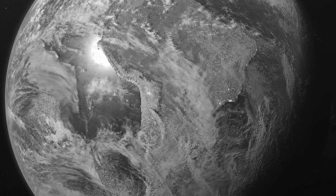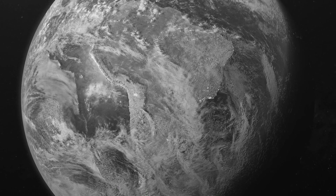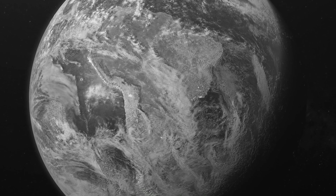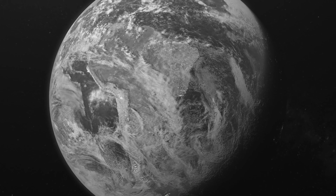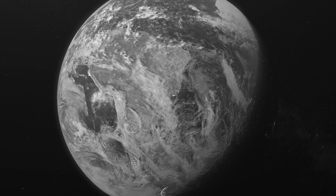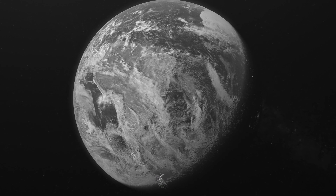Incidentally, Edgar Mitchell, Apollo 14 astronaut who walked on the moon in 1971, came up with another nice response to the overview effect: "You develop an instant global consciousness, a people orientation, an intense dissatisfaction with the state of the world, and a compulsion to do something about it. From out there on the moon, international politics looks so petty. You want to grab a politician by the scruff of the neck and drag him a quarter of a million miles out and say: Look at that, you son of a bitch!"